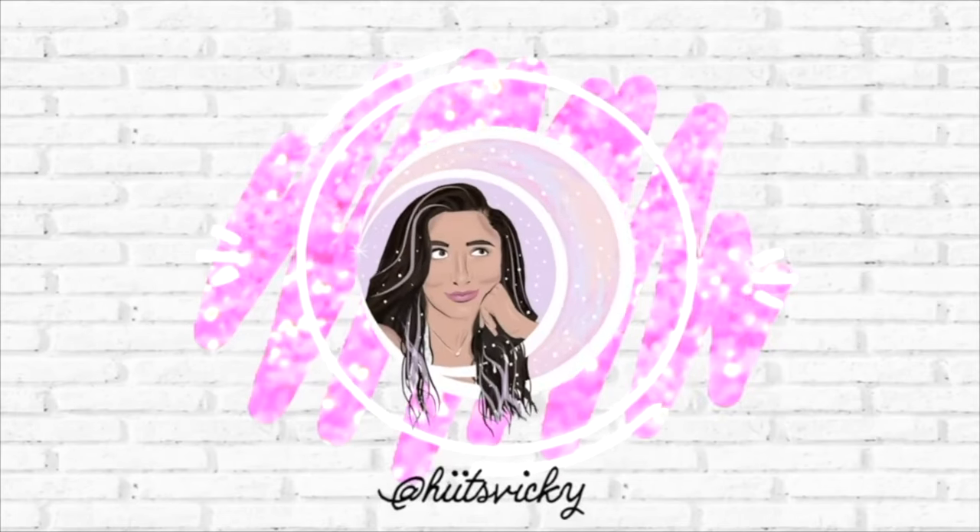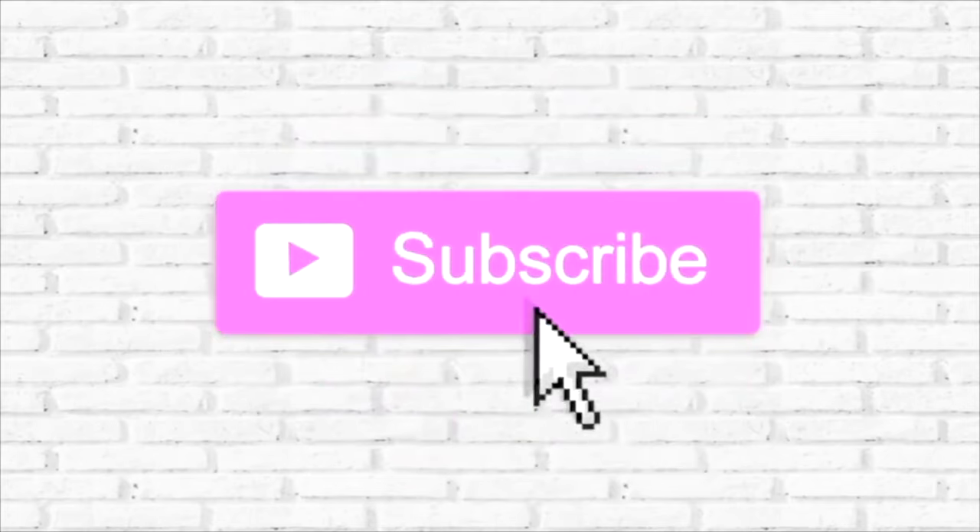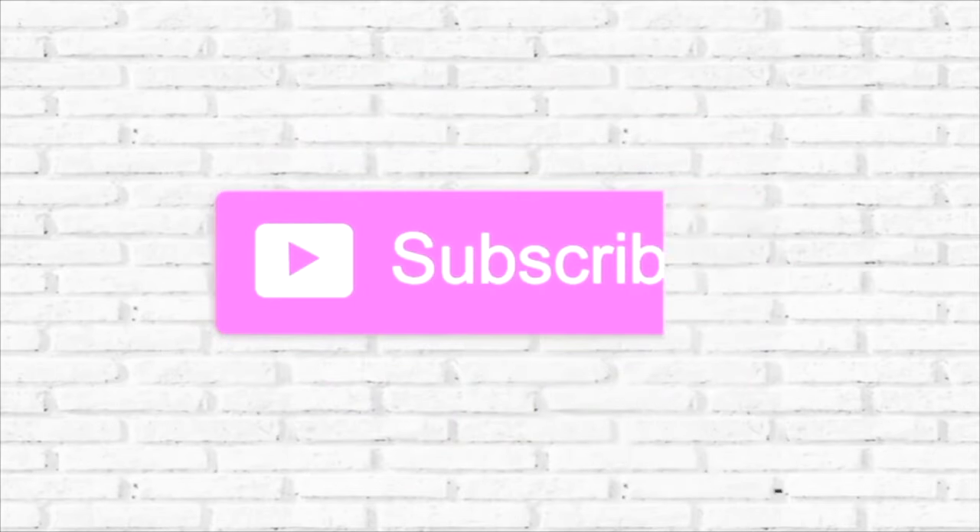Hello guys and welcome back to my channel. Today's video is going to be my updated body care collection for 2023. It's currently January and I think the last time I updated you guys was November, so I'm going to be comparing my numbers from November and then my numbers from January of 2023.